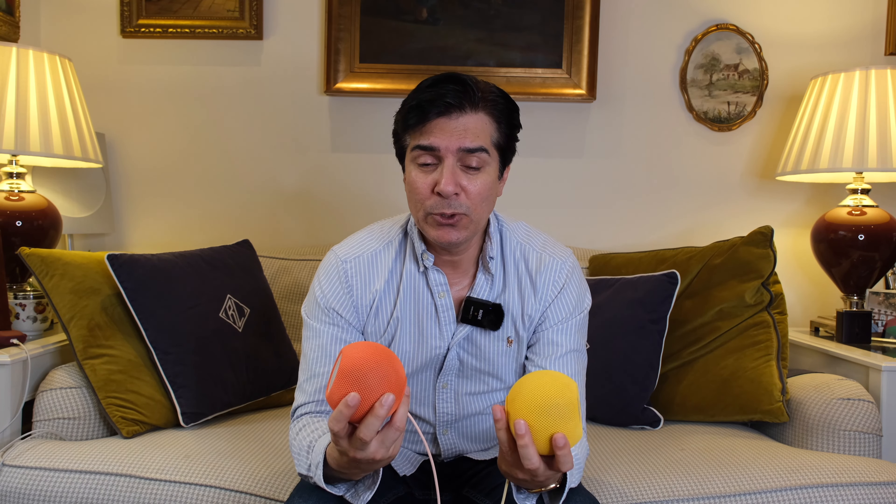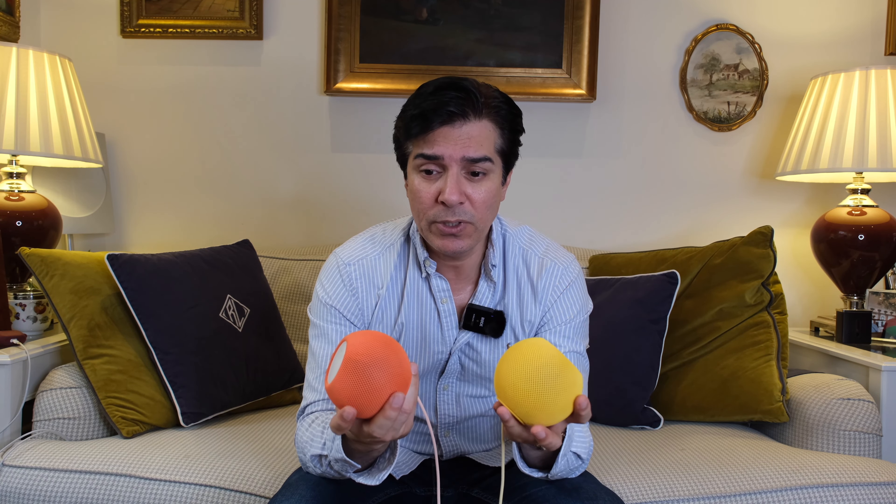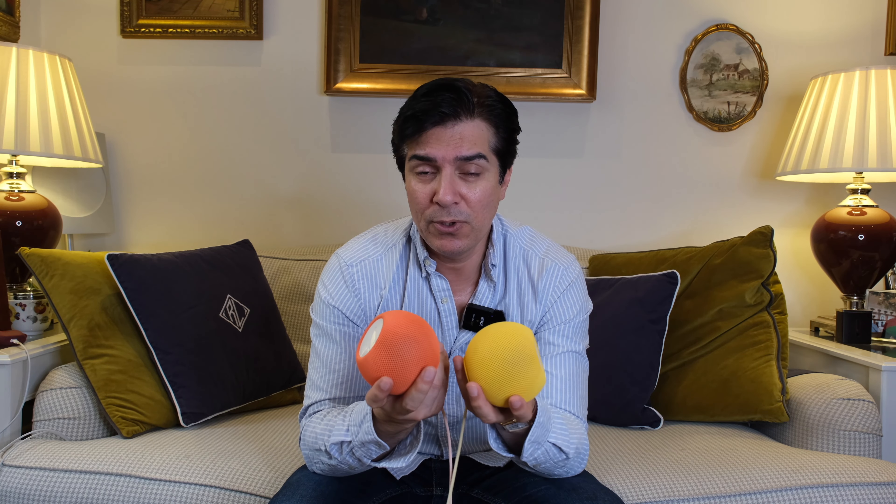These ones are connected to the internet and connected to Siri, so I can control my home automation, check my messages, take phone calls, and listen to music — everything.